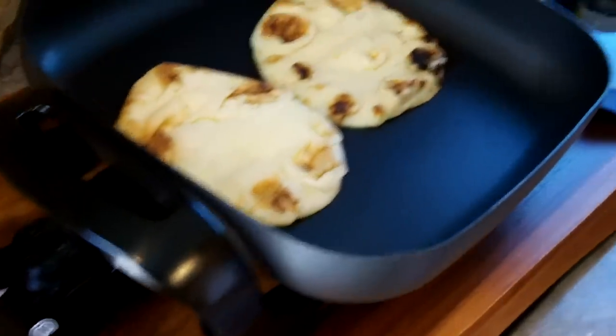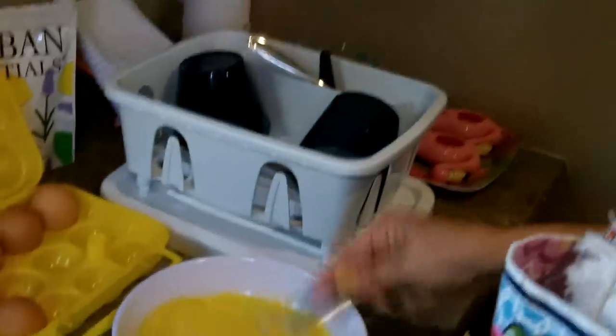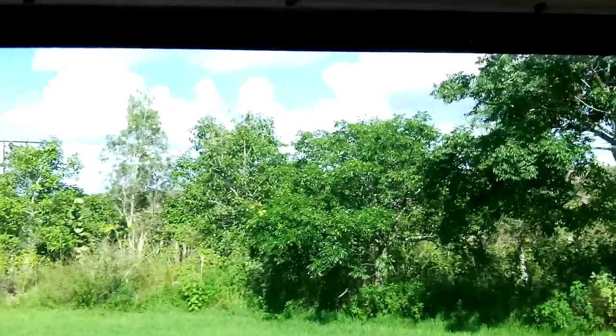She's preheating some naan bread — toasting it up on the skillet. And then over here, some scrambled eggs. Scrambled eggs in the nice little kitchen, and she's got a view of the canal.